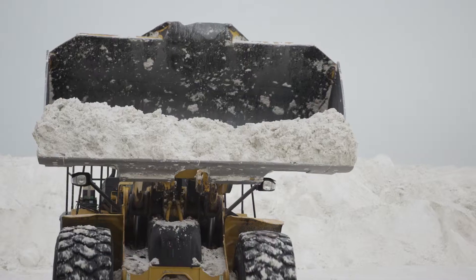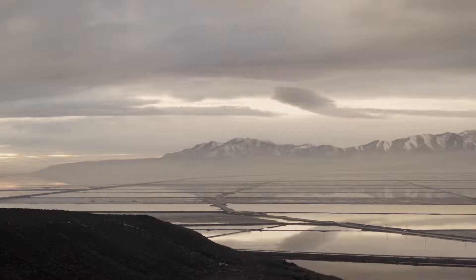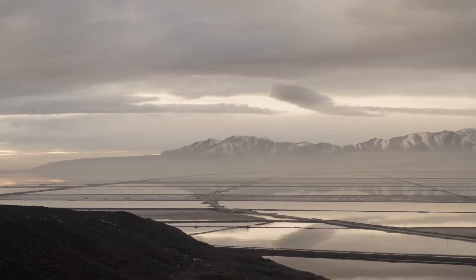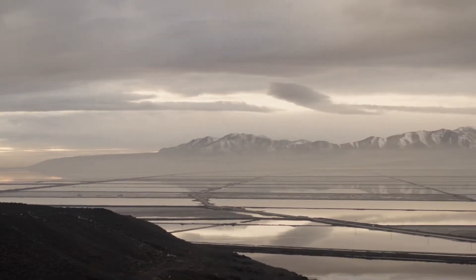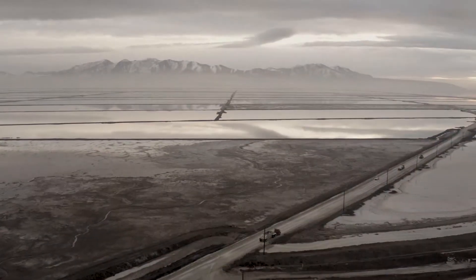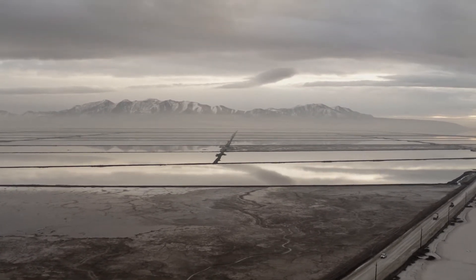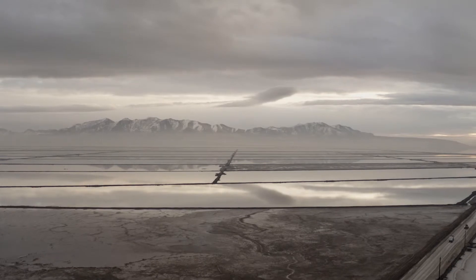Here at the Ogden site we produce salt, sulfate of potash, and magnesium chloride. We have over 55,000 acres of solar evaporation here. We bring in the brine from the Great Salt Lake and put it in shallow evaporation ponds.